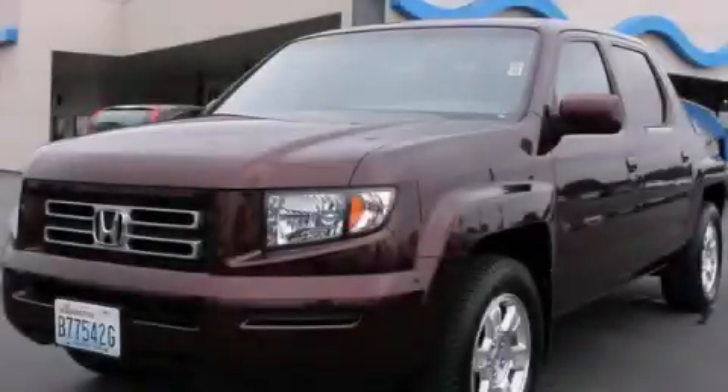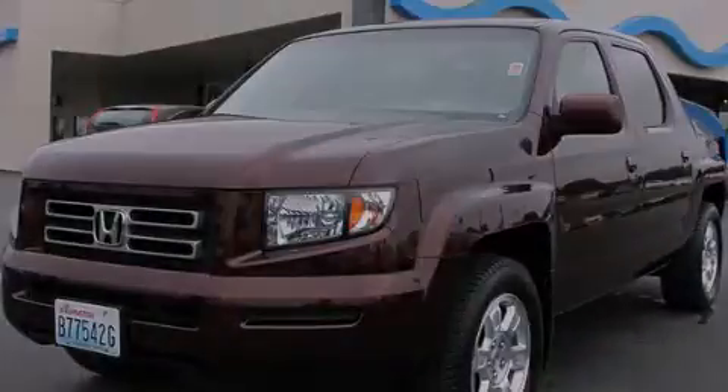This is a 2008 Honda Ridgeline — strong, durable, and dependable.